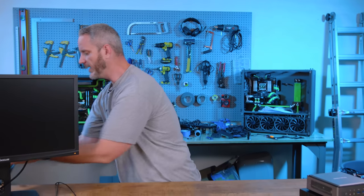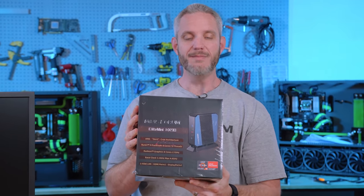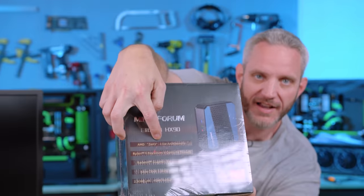It kind of sucks that it ran on AMD's old architecture. Well, they said they've got us covered. This is the new Minisforum Elite Mini Series, complete with the AMD Zen 3 Crow architecture.